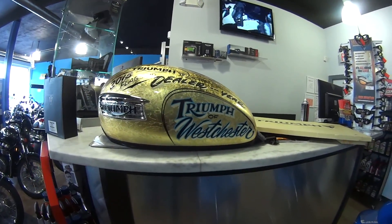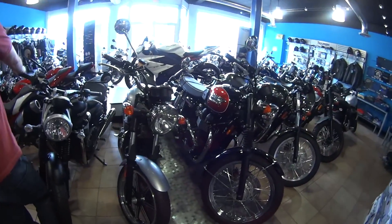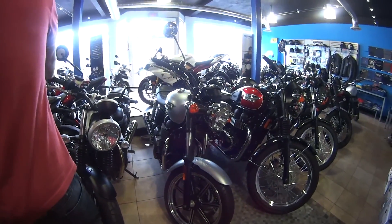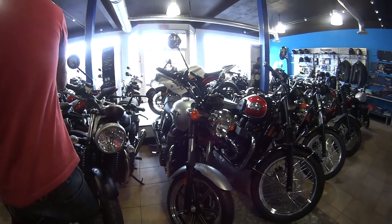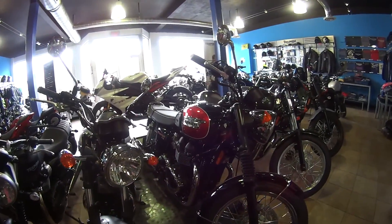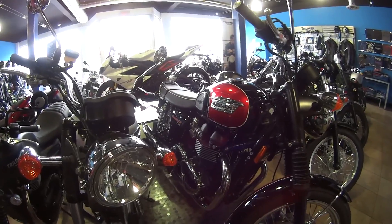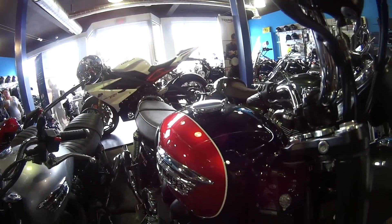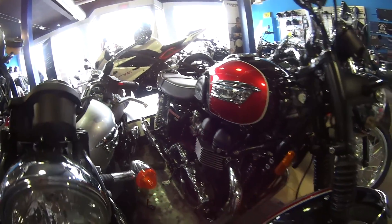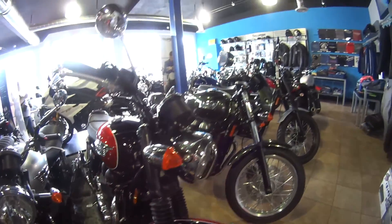This is the dealership where I got my Street Triple. And this particular Bonneville really caught my eye — the paint scheme on this bike is just amazing. The black and red with the nice white accent on the tank and on the fender as well. Beautiful.